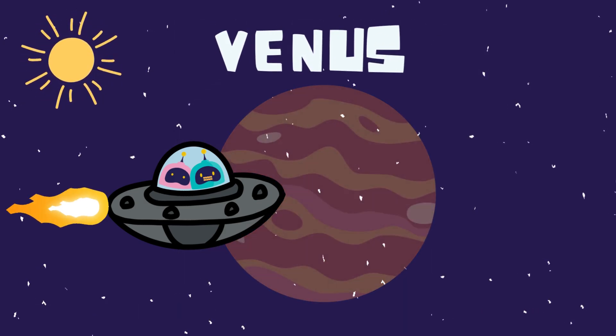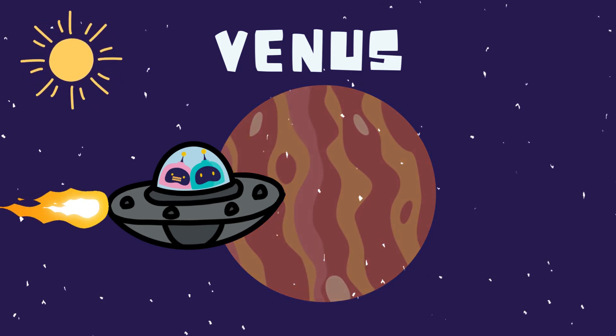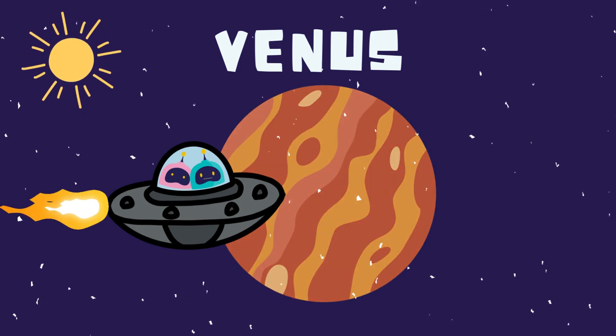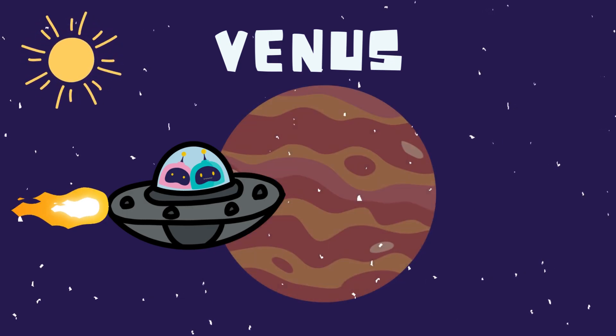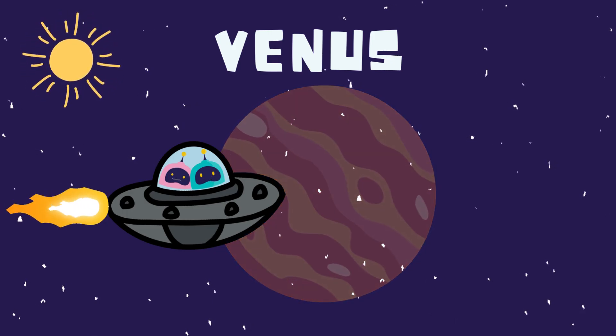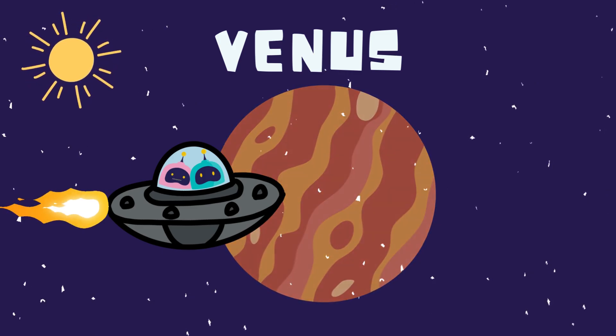Next up, Venus, the golden, glowing planet. Why is it glowing like that? Its thick atmosphere traps heat like a giant blanket, making it the hottest planet in our solar system. The clouds are so pretty, but I wouldn't want to live here. It's like a never-ending sauna.